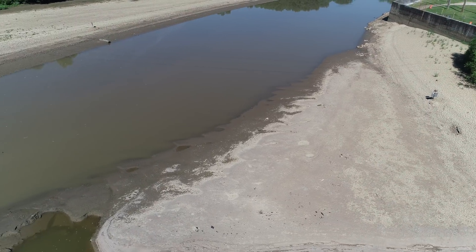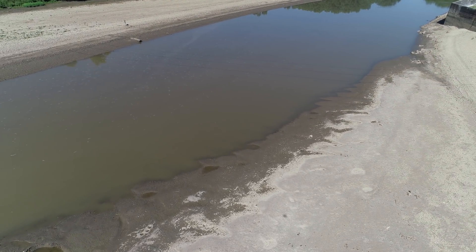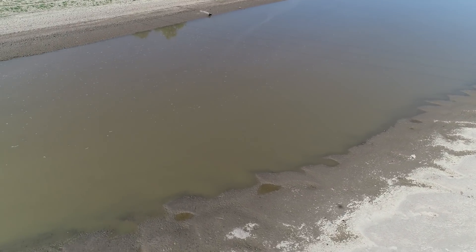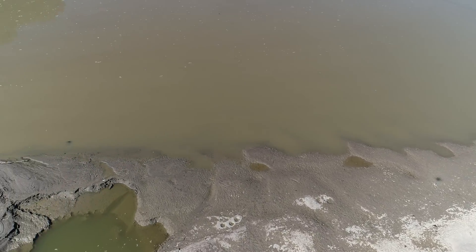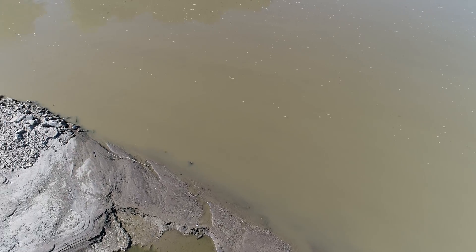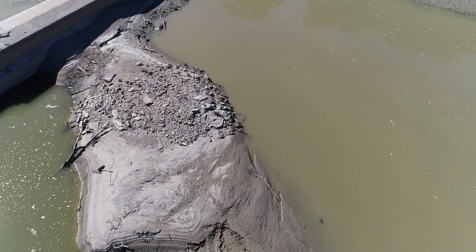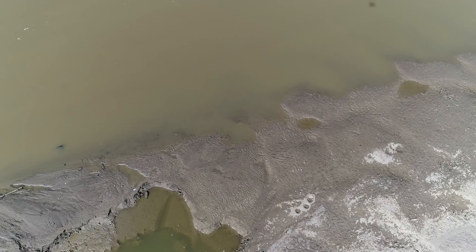Ground's drying up pretty fast. And there you can kind of see on the left bottom corner — there is no more water flowing over to that section. It's dried up to the point where it's dammed off. Just a bunch of mud.